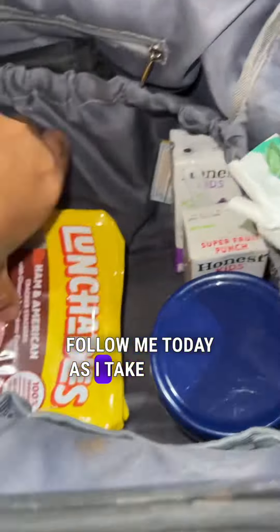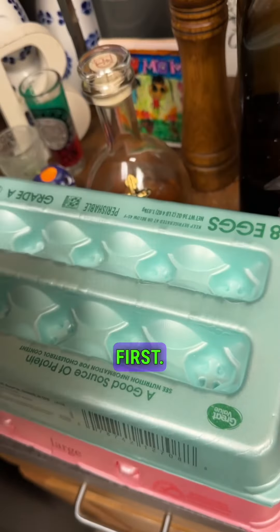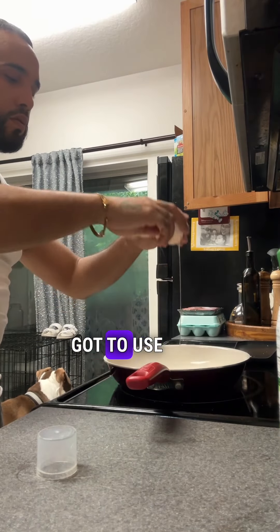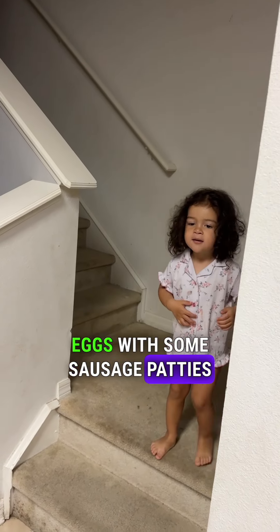Follow me today as I take my son and my daughter with me to the shop. First things first, I got up a little bit earlier to cook them some breakfast. Gotta use that avocado oil and I'm gonna make them some scrambled eggs with some sausage patties.